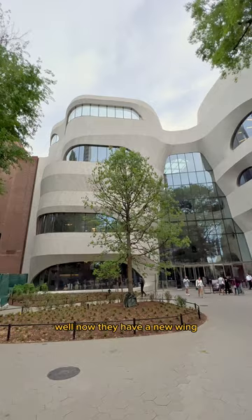You probably already heard of the American Museum of Natural History — yeah, the one from that movie. Well, now they have a new wing, the Gilder Center, designed by Studio Gang.